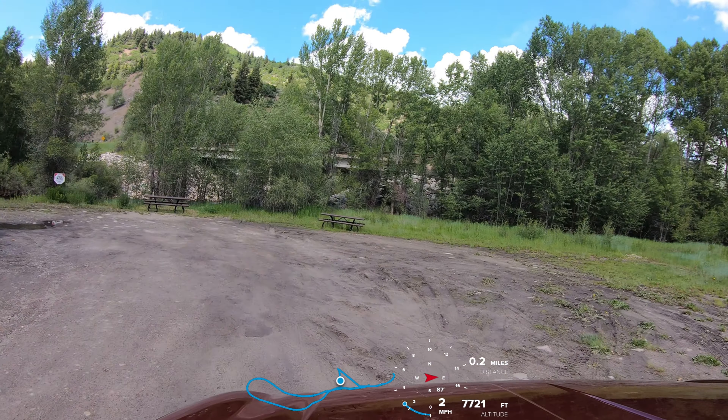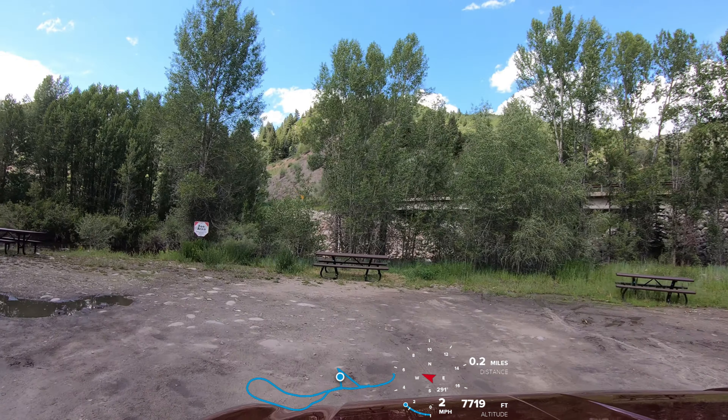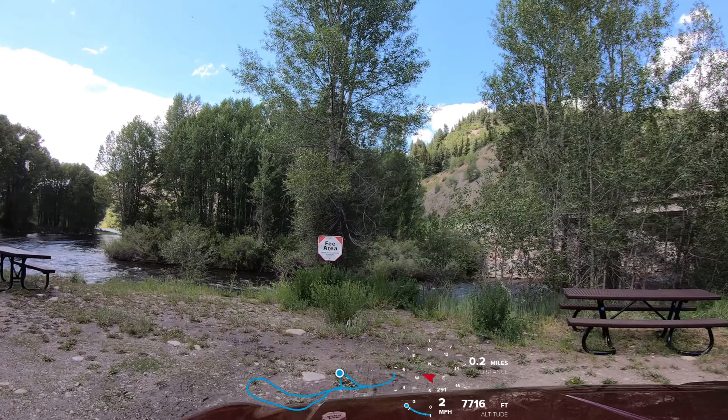Here is the picnic area along the Frying Pan River and a view of the river as it flows behind sites one through five.